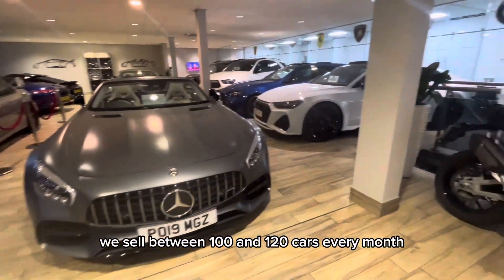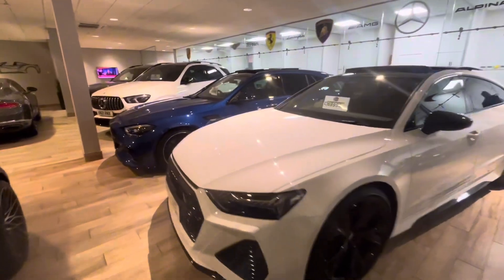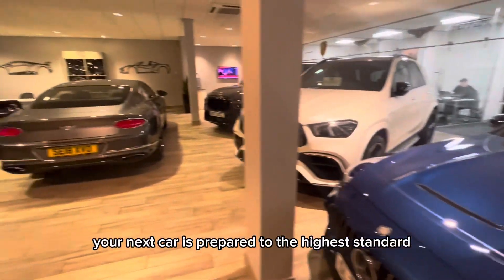Because of that, we sell between 100 and 120 cars every month. We have a state of the art body shop and service centre to make sure your next car is prepared to the highest standard.